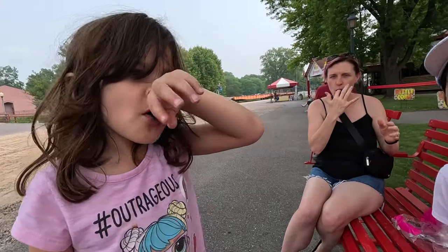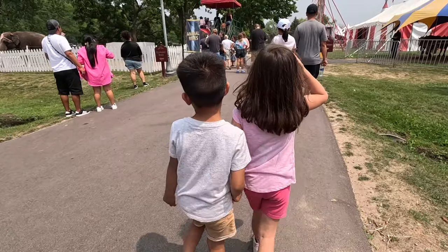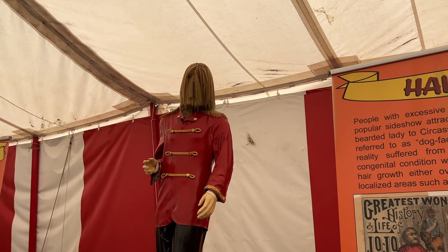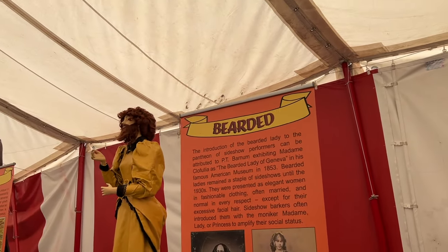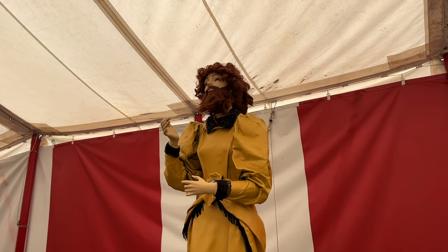I think it was really educational for the kids to see the circus of yesteryear. Look — you've got some sword swallowers, the hairy man who looks like a werewolf. There are families that look — it does look like Chewbacca! But look at this one: the bearded lady. Yeah, I know the bearded lady.